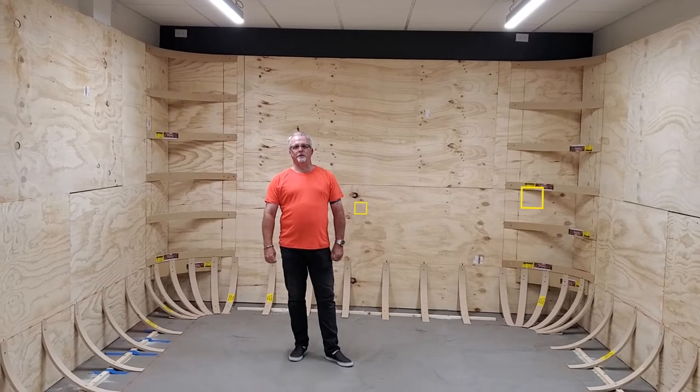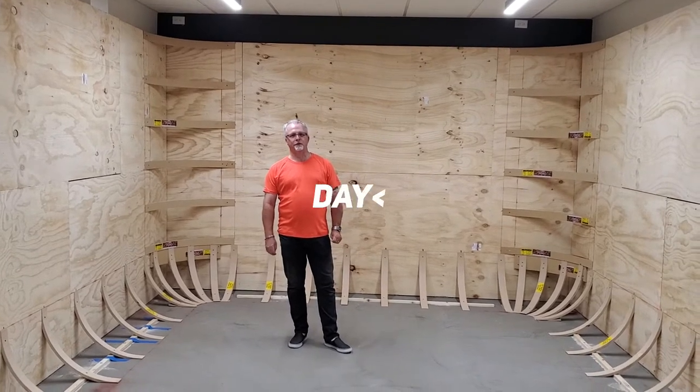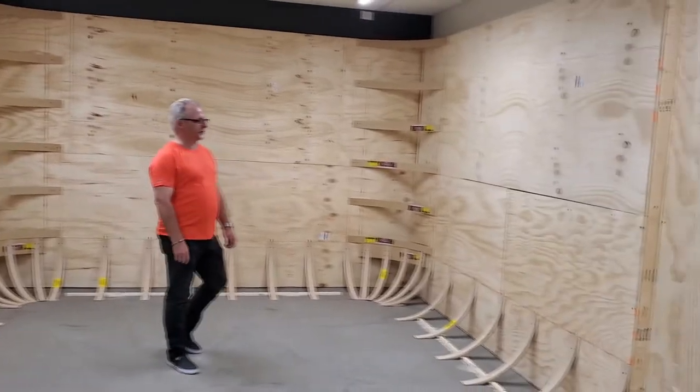Hey everybody, Mark here at Sync Lab Media again. This is our update — I think this is day five of our studio build-out. As you can see, it looks a lot different from day one. Our project today was to get our sightwall kit installed.